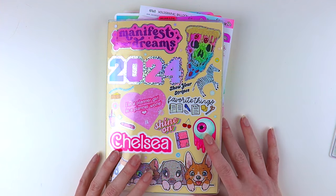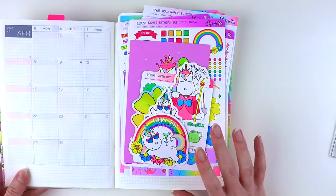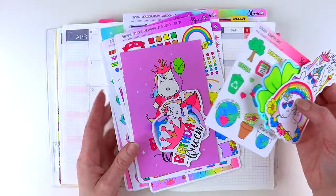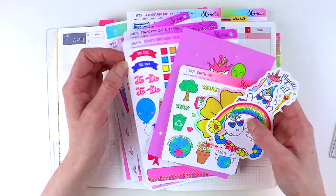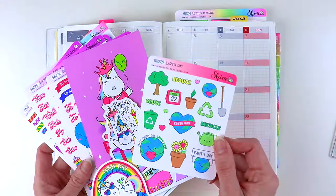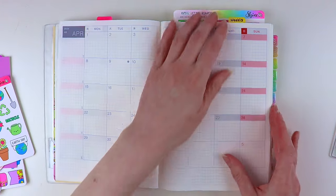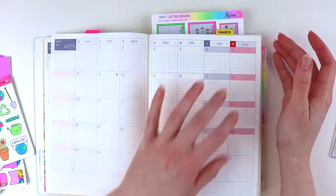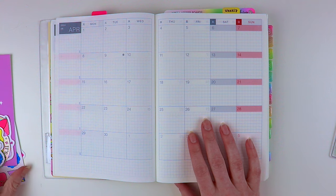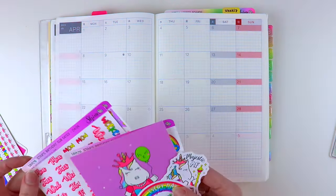Hey everyone, welcome back to another video. This is Chelsea. Today I'm going to do a plan with me in my Hobonichi Cousin, and I'm going to be using stickers from our April Shine sticker subscription. If you missed the signups, you can tune in to our shop next month because we will be listing all the extra leftover items from our sub. Some of the stuff in here isn't from the sub, so I do have other stickers I might be planning with today. I'm going to do maybe a daily page, but I'm going to start with the monthly for April. Depending on how long that takes, I might do my daily spread for my birthday.